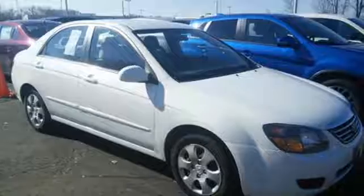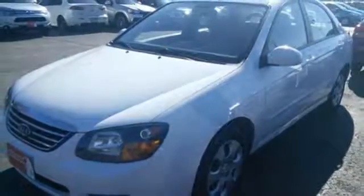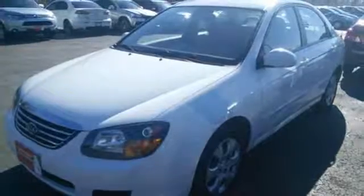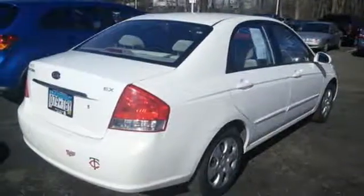So much for so little. Look around the road and you'll see lots of Kias, many with hundreds of thousands of miles on them. That's because Kias are known for durability, longevity, and a low cost of ownership.